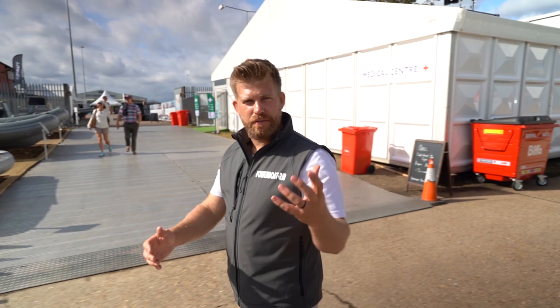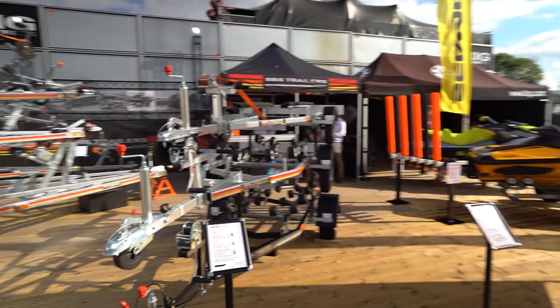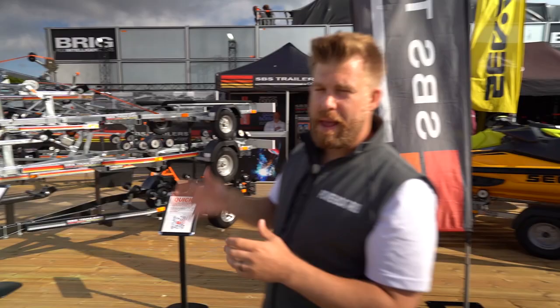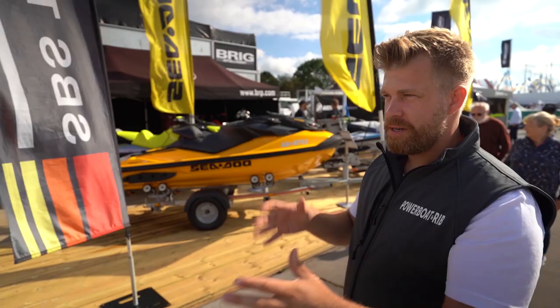As we go down what used to be called Rib Alley we're met by SBS Trailers. Andy and his team in Birmingham make British trailers for all kinds of different boats, whether it be a jet ski right up to a big eight- or nine-metre rib. They're the standard spec for many different manufacturers in the UK and renowned for high-quality, British-built trailers. If you have a towing requirement, go and speak to Andy and his team.